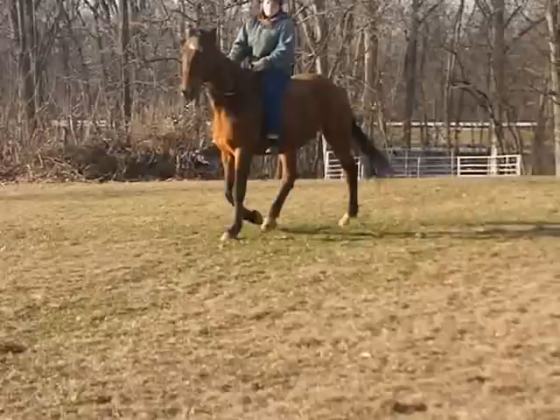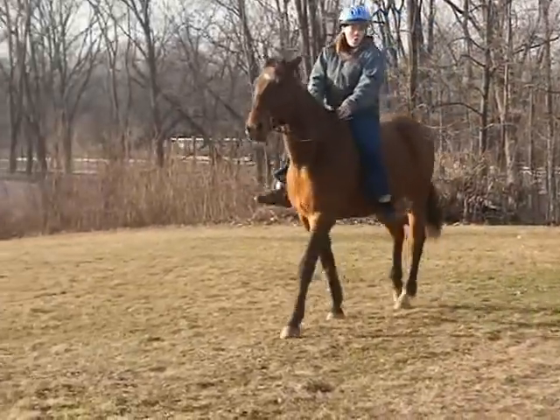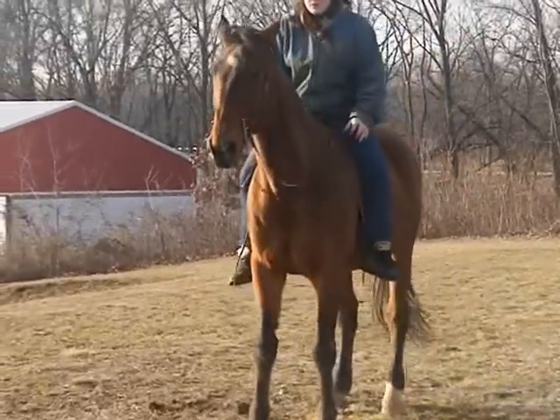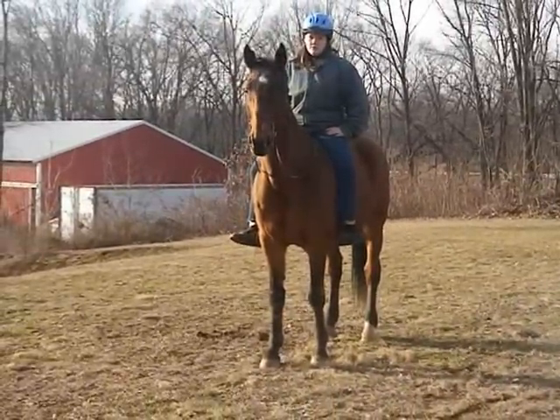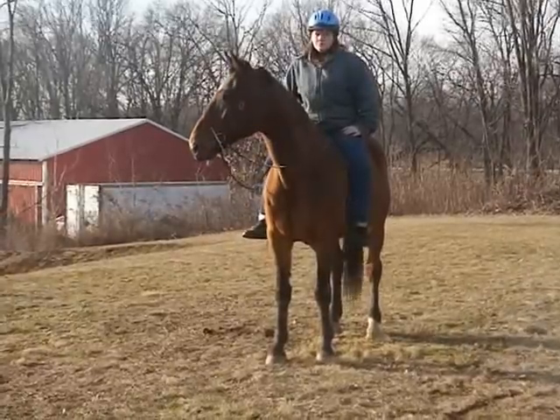When you ask for a whoa, he stands there. Can you show everybody how he stands still when you ask for a whoa? A lot of gaited horses have a lot of energy and don't want to stand still. As you can see, this guy does.